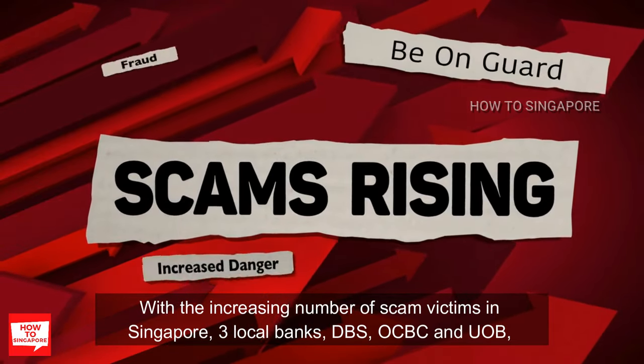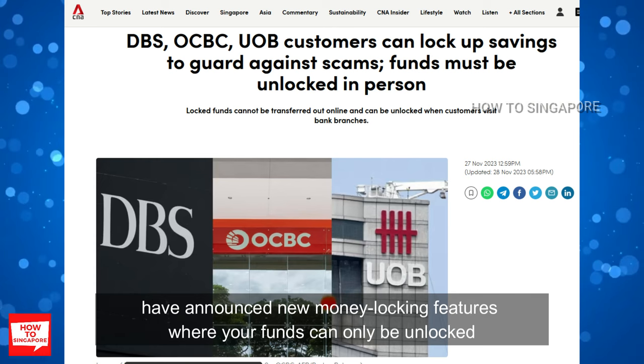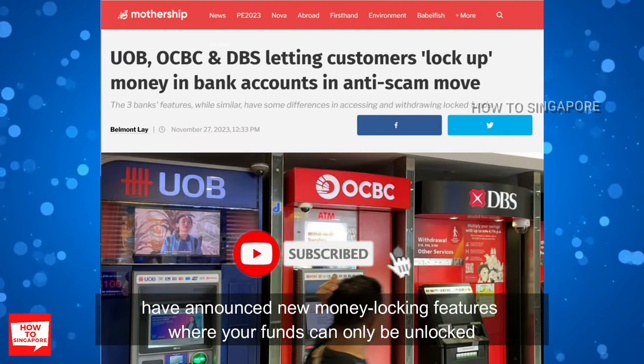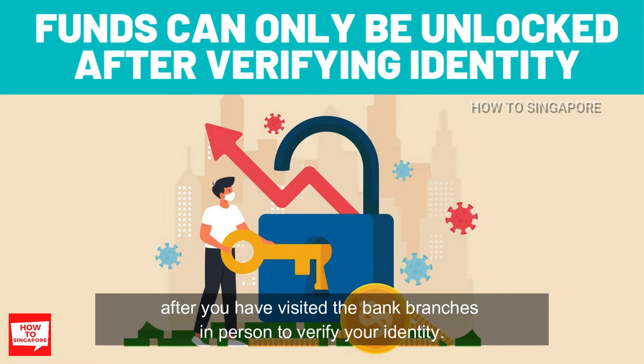With the increasing number of scam victims in Singapore, 3 local banks — DBS, OCBC, and UOB — have announced new money locking features where your funds can only be unlocked after you have visited the bank branches in person to verify your identity.